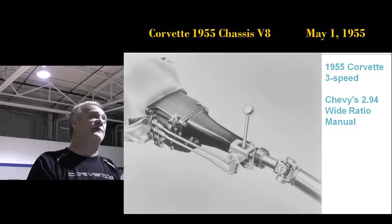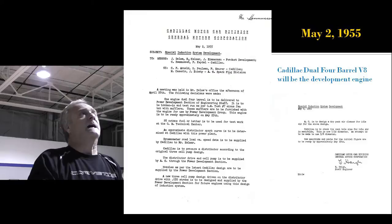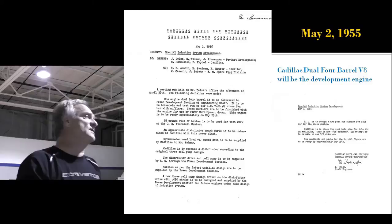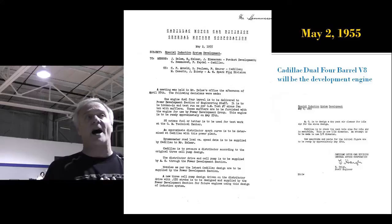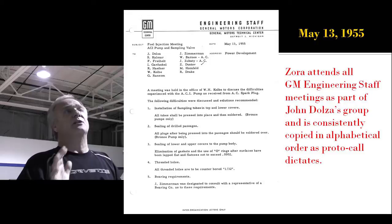The '55 Corvette did come out with a three-speed — a 2.94 — because they couldn't get the hardened gears in for a year at the 2.2 ratio. At this point, May 2nd, the Cadillac engine replaces the Buick engine as the prime engine for fuel injection. Buick backed off. Cadillac is now full bore — they want something better than their dual quad engine, so that's where future development is going.